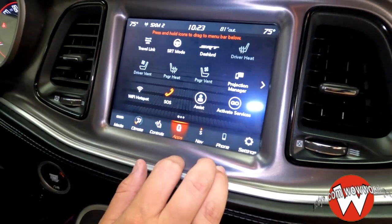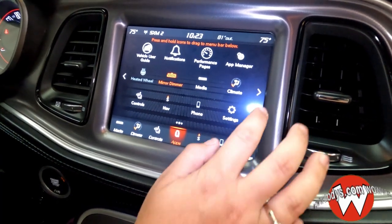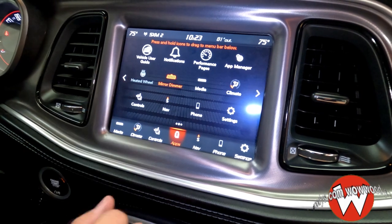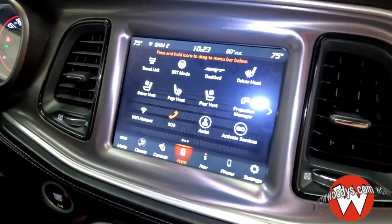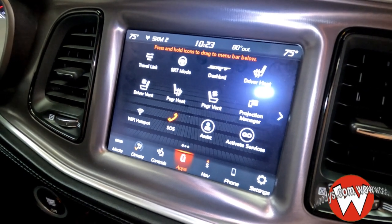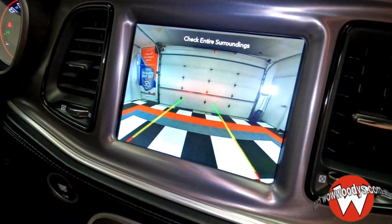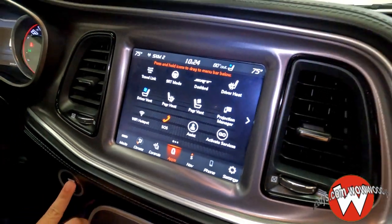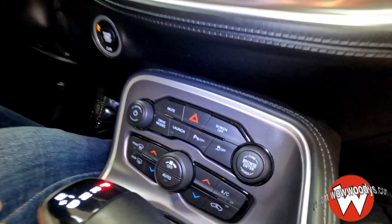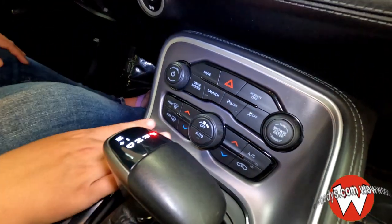You also have your protection manager with your SOS assist, and lots of different settings on those pages as well. Let's see that backup camera — you have that backup camera with those colored guidelines to help assist you backing up. And down below you have your different drive modes with your launch control, parking sensors, and traction control with your climate controls.